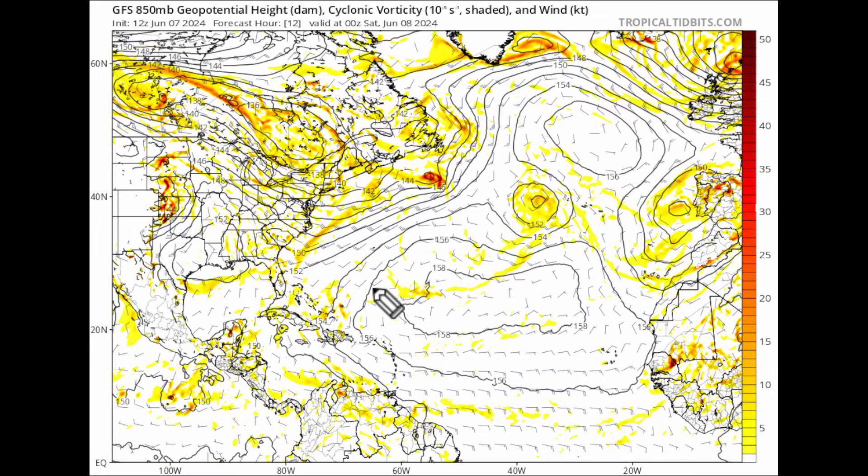We're looking at a three-plot system on this map: vorticity in yellow and orange shading, height contours in black lines, and wind barbs. Together, in one image, this tells us what the atmosphere is doing and gives us clues — it really helps unlock and unpack the definition of what's shown.